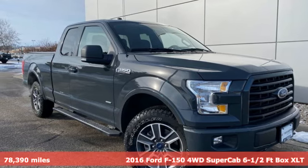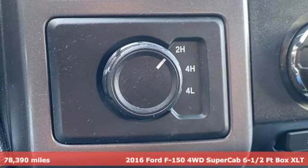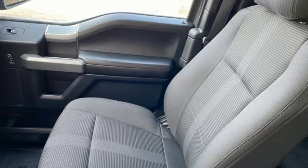It's a 2016 Ford F-150. Every generation has its Ford. This one's yours. It comes with all the amenities you need: V6 engine, four-wheel drive,